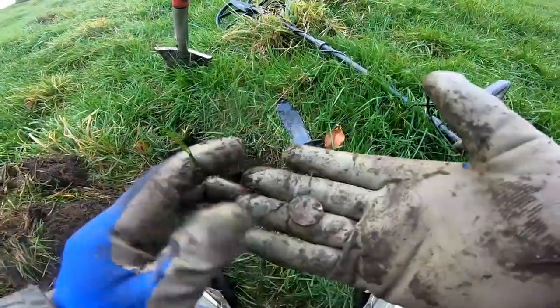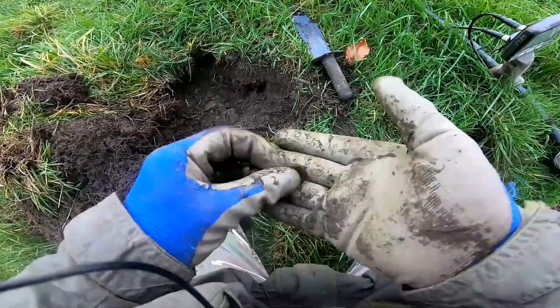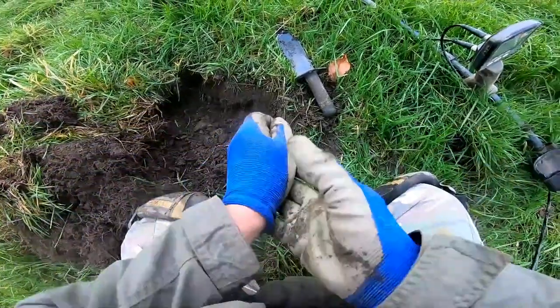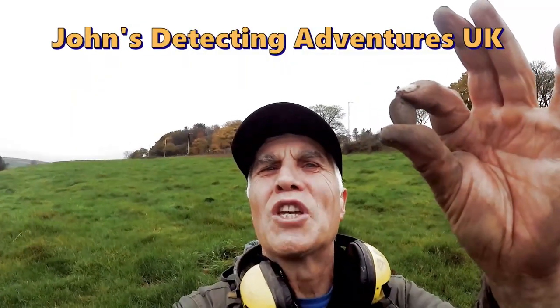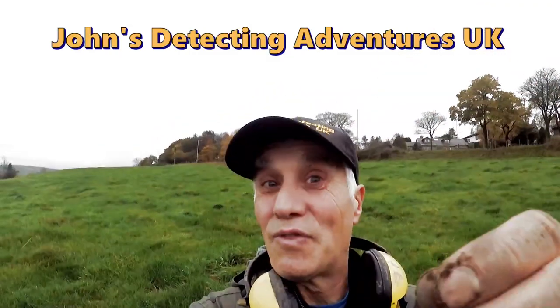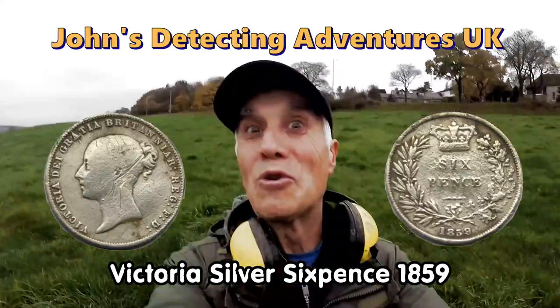I've got another one, but it's a Sixpence. Look at that. Is it the same king? Victoria Sixpence - brilliant. The silver keeps coming out. Superb. I'll give you the date later, but that's definitely a Victoria Sixpence. The silver keeps coming out. Don't you just love it?